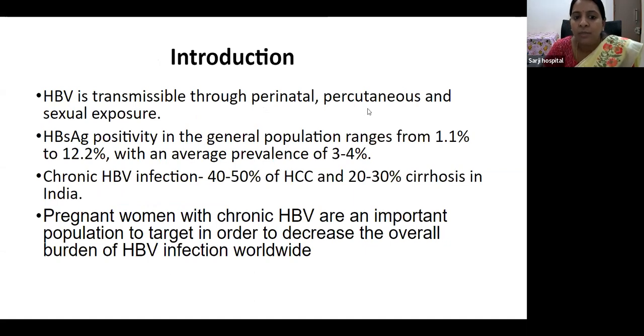As we all know, hepatitis B is a double-stranded DNA virus. It is transmissible through mother-to-child transmission, and also through percutaneous and sexual exposure. HBsAg positivity in the general population ranges from 1.1 to 12.2%, with an average prevalence of 3 to 4%. Chronic hepatitis B infection accounts for 40 to 50% of hepatocellular carcinoma cases and 20 to 30% of cirrhosis in India.